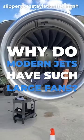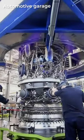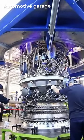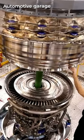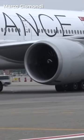Why do modern jets have such large fans? In a typical turbojet engine, all the incoming air passes through the engine's core before being used for combustion and expansion. While the incoming flow of air has to remain at subsonic speeds, the turbojet design is ideal for supersonic aircraft.